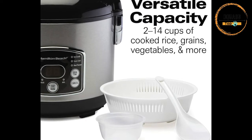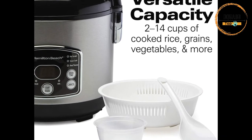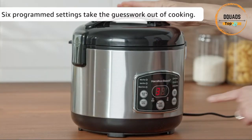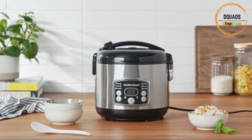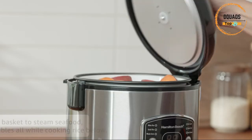Versatile capacity: the rice and hot cereal cooker makes 2 to 14 cups of cooked rice and grains, hot cereals, steamed vegetables, and more. Six different programmed settings take the guesswork out of cooking — choose from white rice, quick rice, whole grain, heat/simmer, steam cook, and hot cereals.